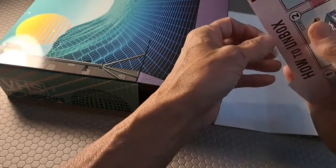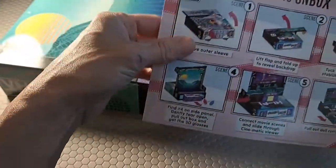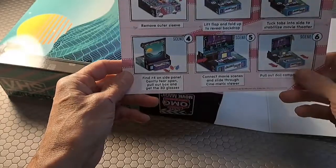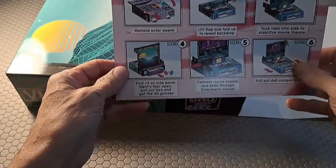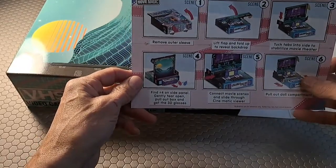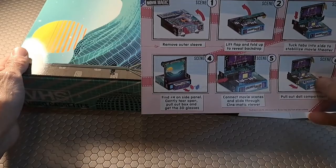This box is a rather expensive proposition for the MGA company — this is the same company that brought you Bratz dolls and the Rainbow High dolls. So here are your unboxing instructions: first it says to remove the outer sleeve and lift the flap and fold up to reveal the backdrop.